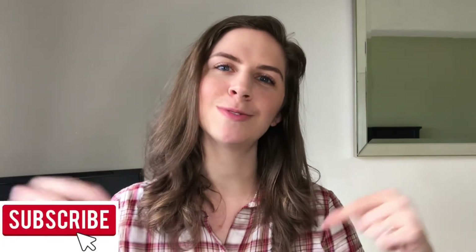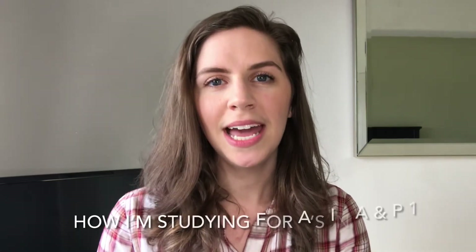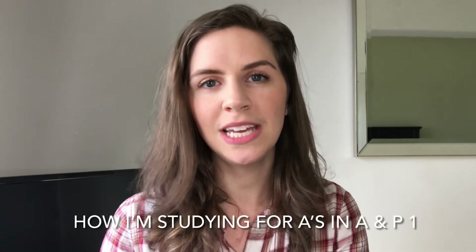Hey, what's up you guys, welcome or welcome back to my channel. My name is Esty and this channel is all about my pre-nursing and nursing journey as a wife and as a mom. Today I'm going to be sharing with you how I'm studying for Anatomy and Physiology 1. I'm halfway through the course right now, I just passed my midterms, and I'm currently getting an A in the class.